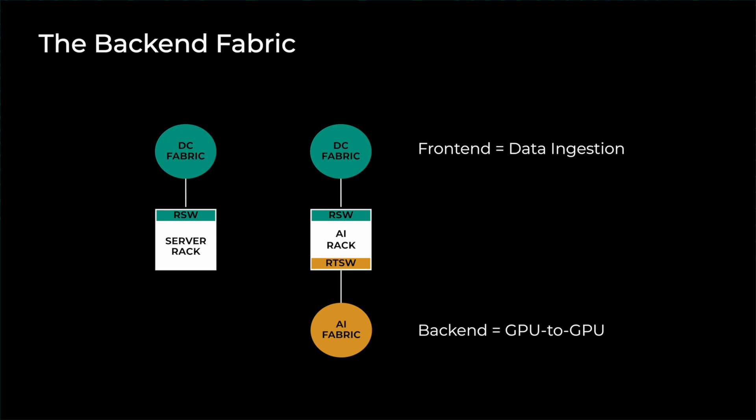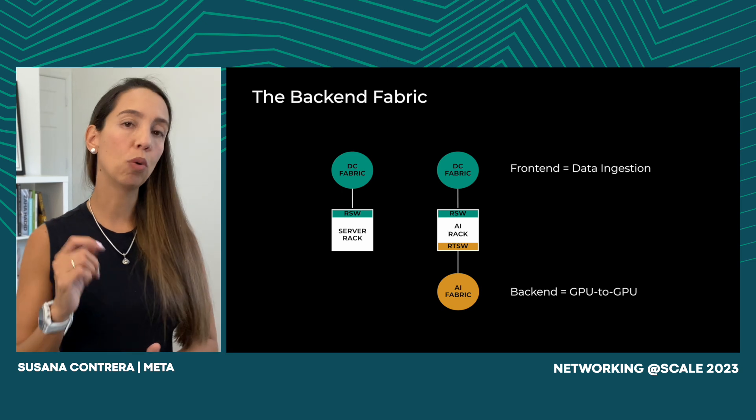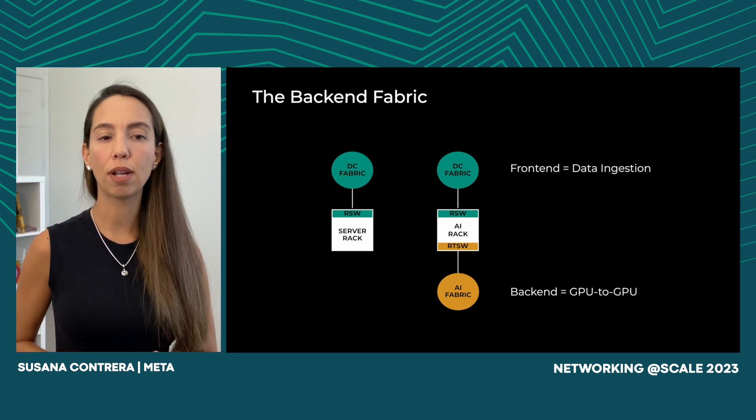Originally, we had our regular server racks connected to our data center fabric, as you can see on the left. Now we have a new type of rack — the AI racks — that will contain GPUs. They will, however, also connect to the frontend, mainly for data ingestion purposes. The new backend fabric is the new network that will allow the GPUs to talk to each other directly. For this, a new top-of-rack switch called RTSW will be part of these AI racks.